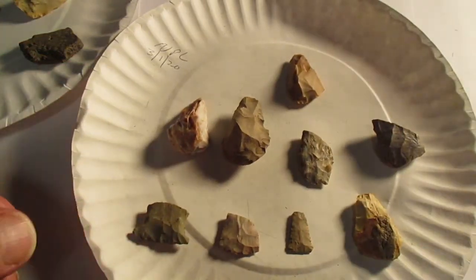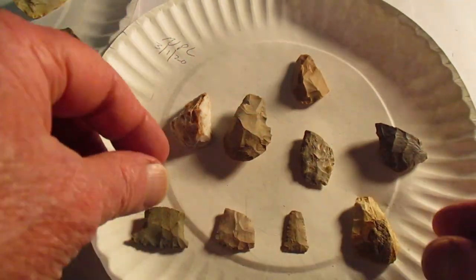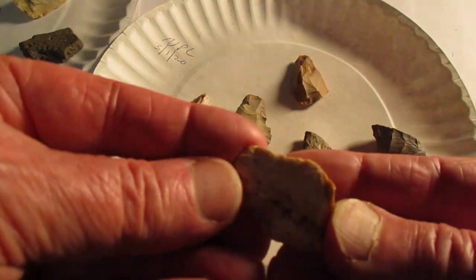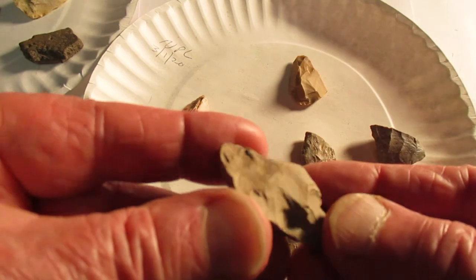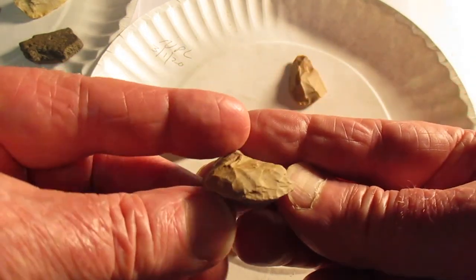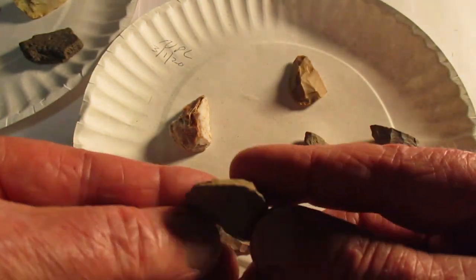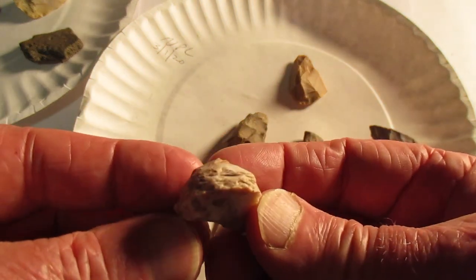Here's some March 1st pieces, might as well show them too. Broken tail. This little work bi-face — it's a pretty decent scraper. A nice bit on it. And another scraper looking piece.